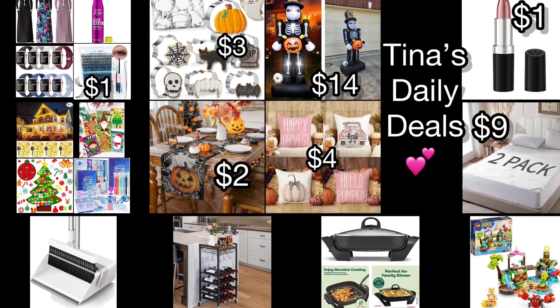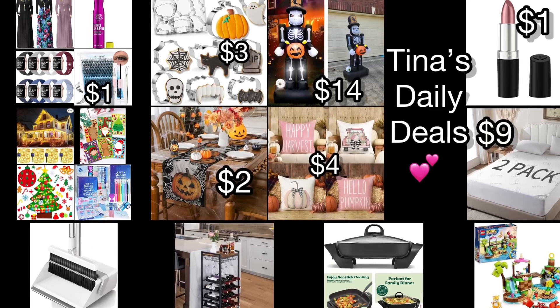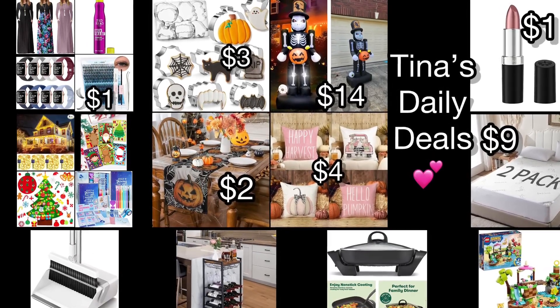As promised, I am back with video number two for today and I'm here with more amazing deals from Amazon. Remember, all the information you need will be in the description box. Don't forget to like, share, and subscribe.